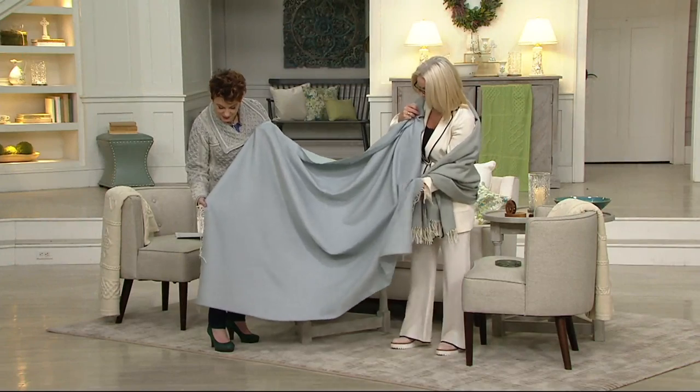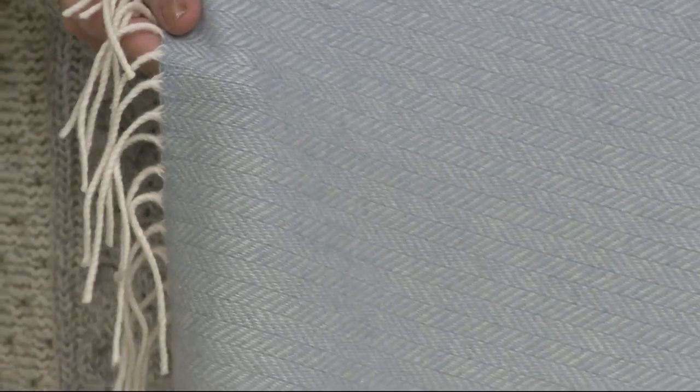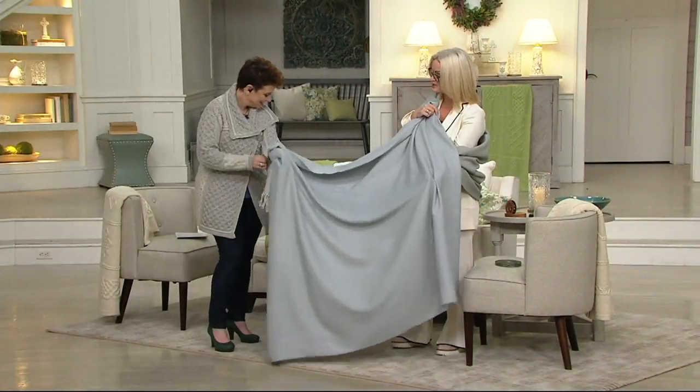When you come in close you can see this is a beautiful soft, almost herringbone pattern which adds so much texture and life to the piece. It's a really lovely weave — an eight-over-eight weave — meaning it goes eight one way and eight the other to get that contrast. It is a beautiful piece.